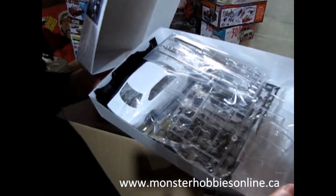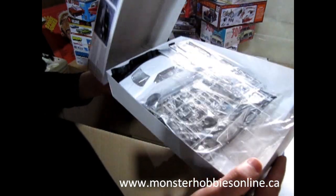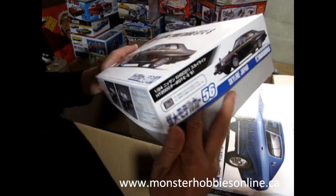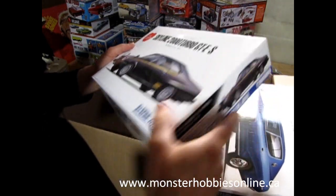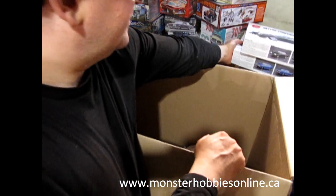It's molded in white with a black undercarriage, chrome parts, and clear parts — you could pretty much build this out of the box, although it looks really good in black and gold.